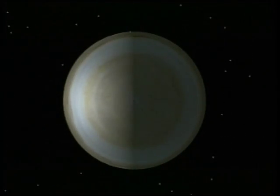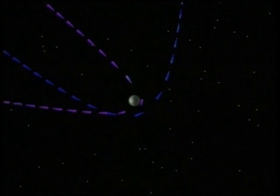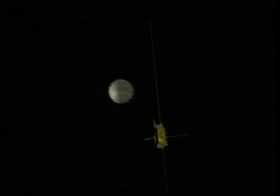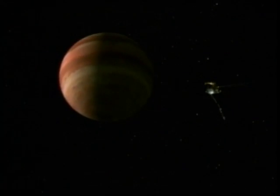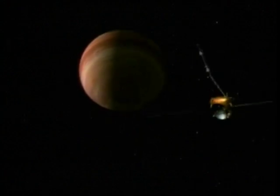Ulysses' predecessors, the Pioneer and Voyager spacecraft, entered the Jovian magnetosphere when the local time was near noon and exited in the pre-dawn region of the planet. The Ulysses spacecraft followed a path similar to its predecessors as it entered, but left on the dusk side of the planet. During its 10-day tour of the Jovian system, Ulysses performed experiments and explored regions of the magnetosphere not visited by other spacecraft.